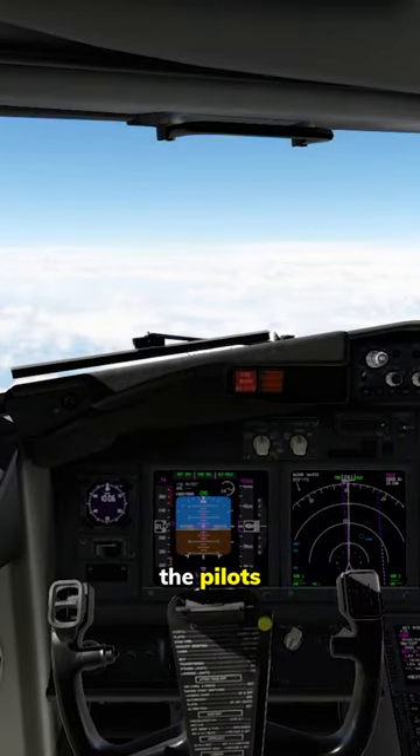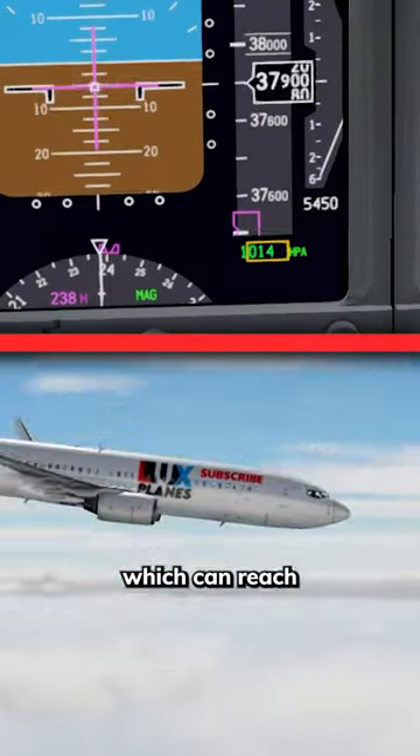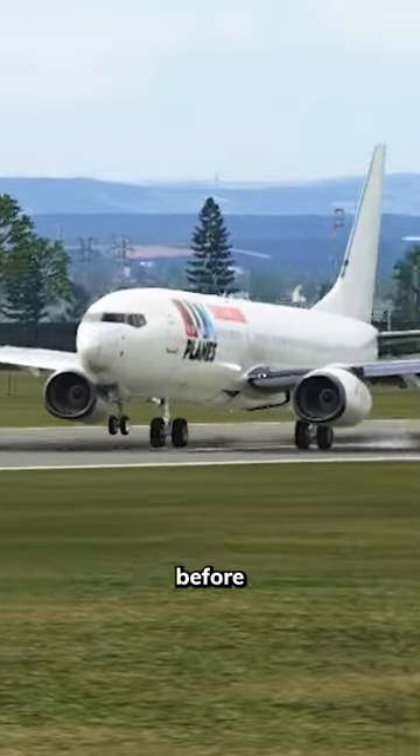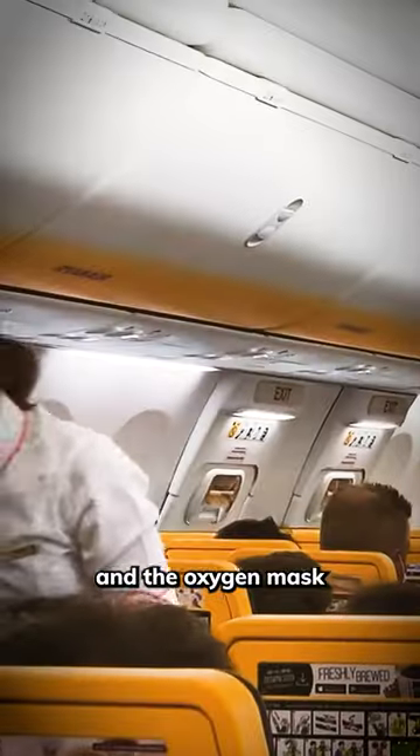Within these 15 minutes, the pilots will initiate an emergency descent, which can reach speeds of around 7,000 feet per minute. This means it should take less than 5 minutes before you're back in breathable air and the oxygen mask is no longer needed.